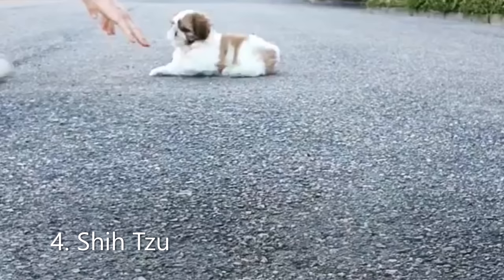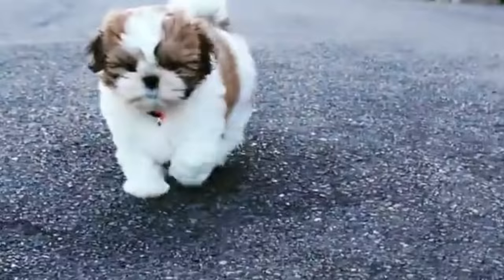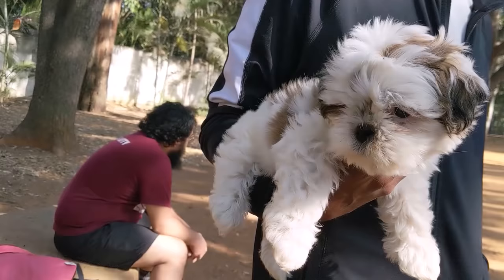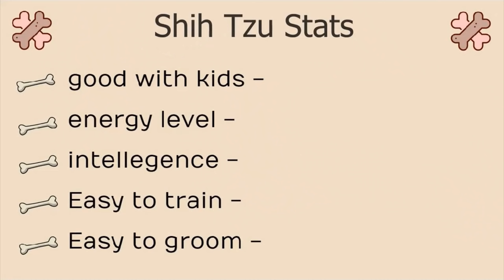Number 4, Shih Tzu. Best known for their companionship, extremely mellow towards their owners. They are a very adaptable dog who can be comfortable and happy even in a small apartment. Nevertheless, they are likely to be the happiest in your lap. Shih Tzus are the perfect breed if you want a dog that's pretty laid back and relaxed throughout the day. Stats: Good with kids, 4 on 5. Energy level, 2 on 5. Intelligence, 4 on 5. Easy to train, 3 on 5. And easy to groom, 1 on 5.